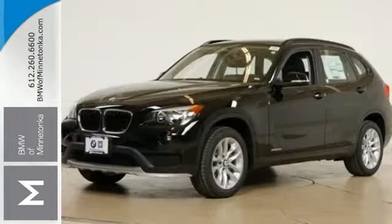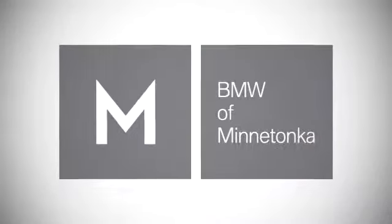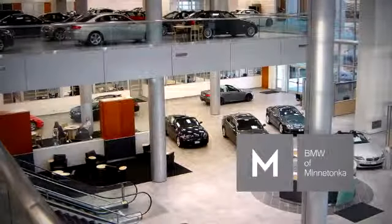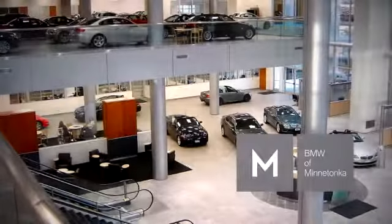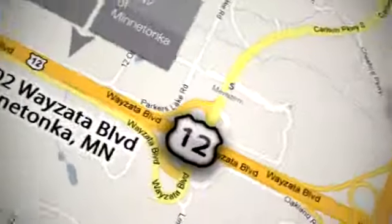Come and drive this roomy and luxurious X1 today. BMW of Minnetonka, the Twin Cities only locally owned and operated BMW dealership. We're conveniently located at 15802 YZ Boulevard in Minnetonka, Minnesota.